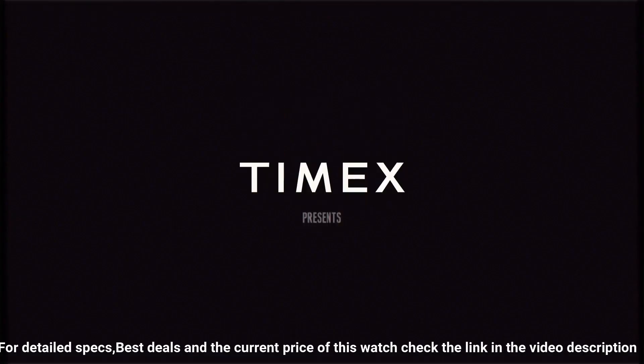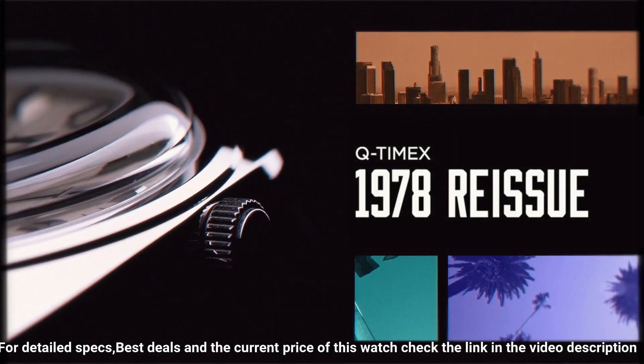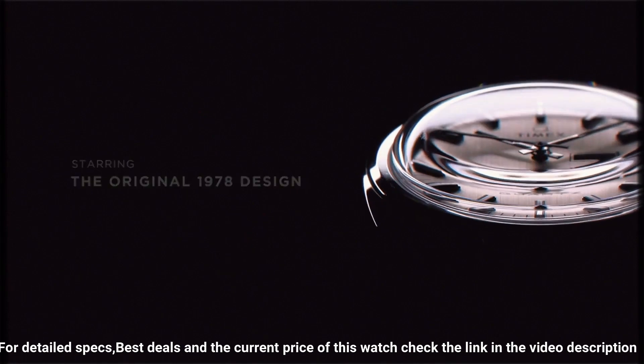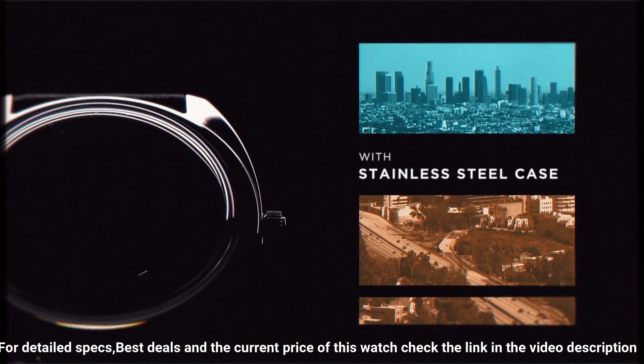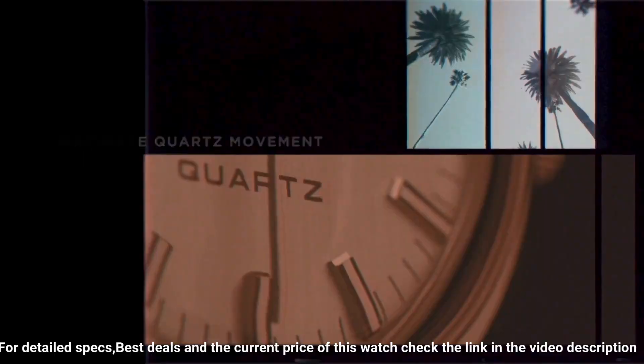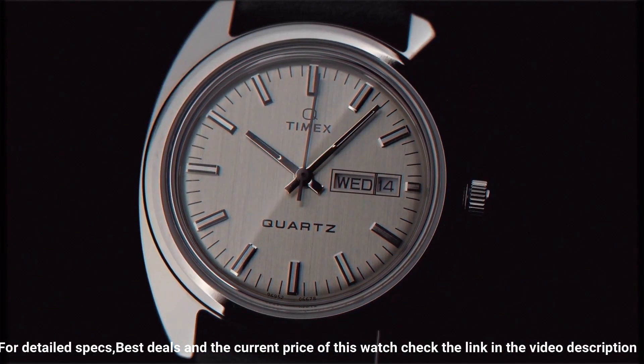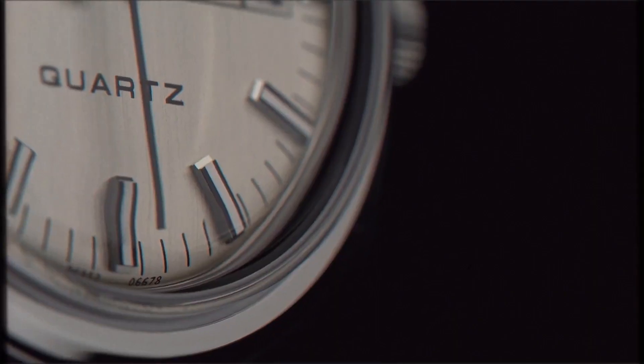Case material: stainless steel. Case diameter: 37mm. Case thickness: 12mm. Band material: leather. Band size: men's standard. Band width: 20mm. Band color: black. Dial color: silver. Bezel material: stainless steel. Bezel function: stationary. Calendar: day/date. Special features: bezel markings.